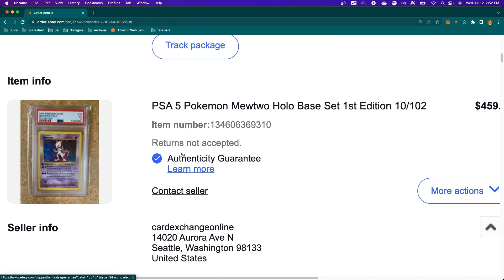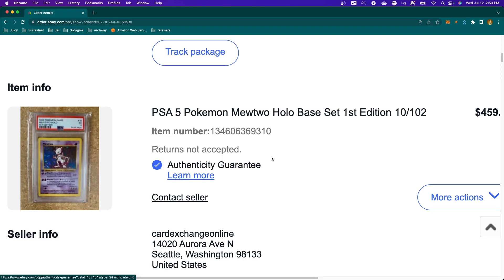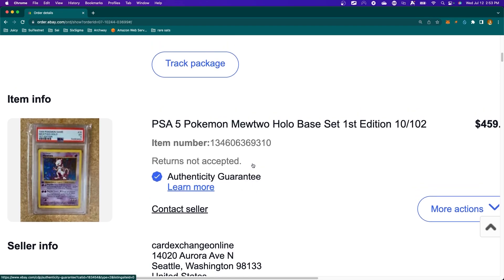Pulling up my own purchase that I just received — this is a PSA 5 Pokemon Mewtwo holographic base set first edition. You can see the price right there; I'm not trying to hide it. PSA 5 is not PSA 10, but PSA 5 is still excellent condition, and for me, just to feel nostalgic, I'm not trying to flip these cards right now — I just wanted to hold them and look at them.